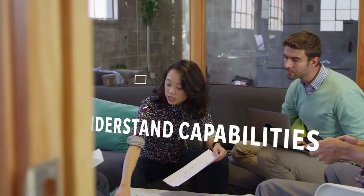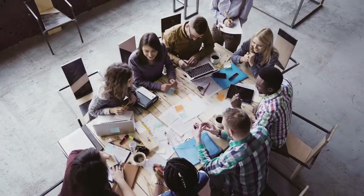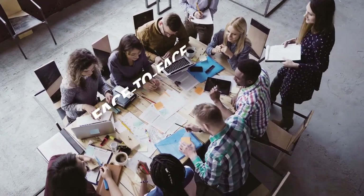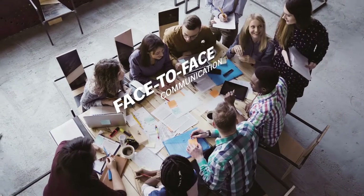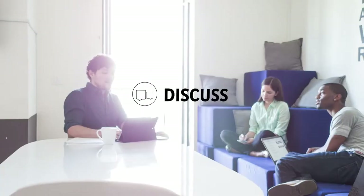We look to understand your current capabilities and identify areas for improvement. Even in today's technology-driven world, there is no substitute for the value of face-to-face communication. We will hold a series of meetings at your offices with your stakeholders to discuss,